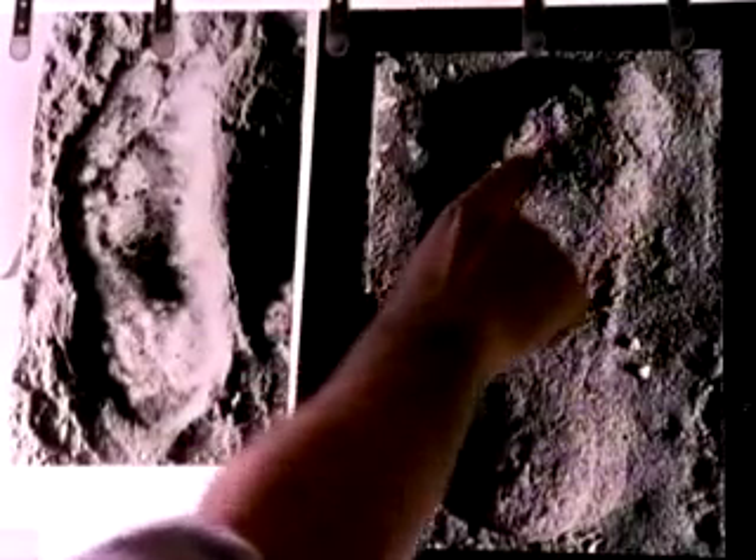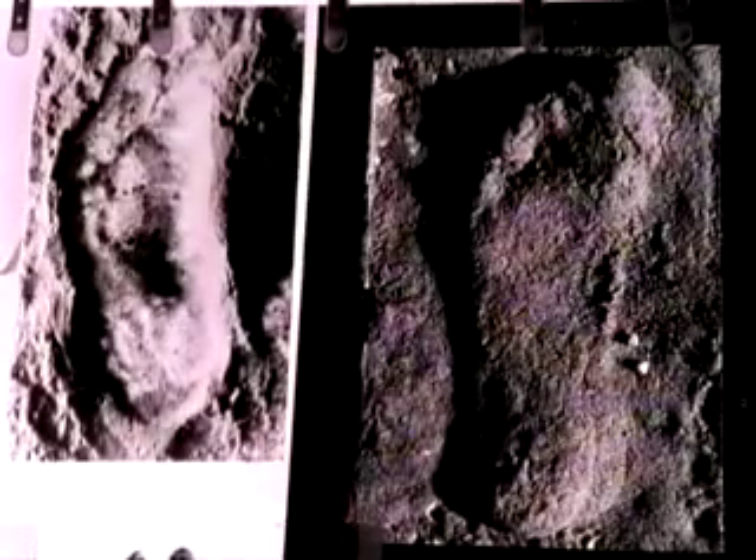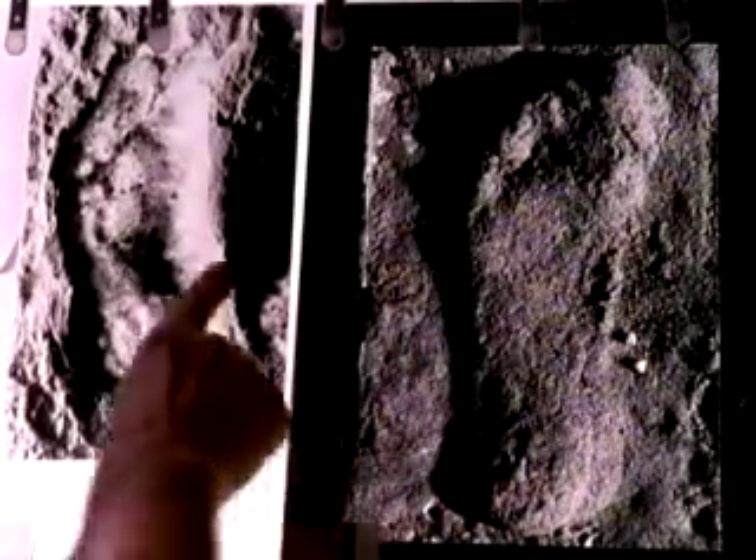The great toe is in line with the rest of the toes, and what this has done in the human and the Laetoli print is to create an arch. That's a hallmark of typical modern upright locomotion, because the arch is an energy absorber — the kind of fine-tuning you would expect in a biped that had been that way for a very long period of time.